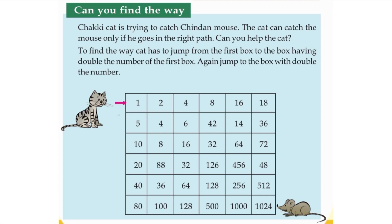Again, jump to the box with double the number. How can we find the way? Yes, the first box is number one. Then what will be the next box? The double of one: one plus one is two. So the second box is two. Then what is the third box? Two plus two — the double of two is four.